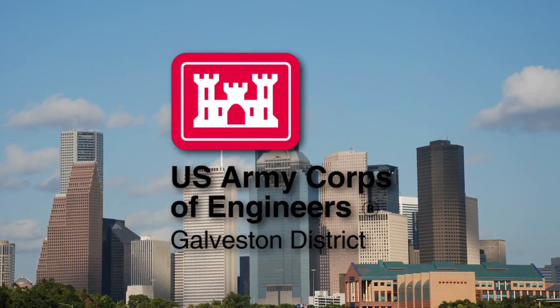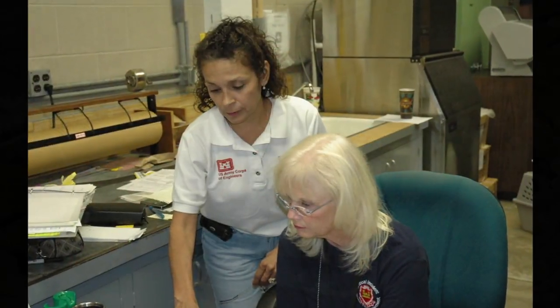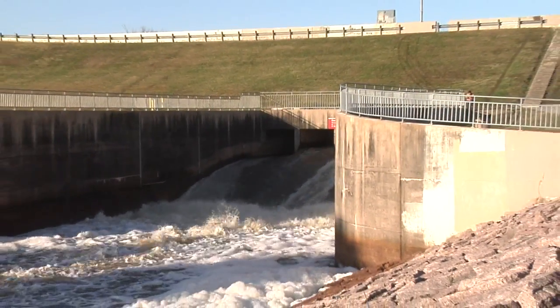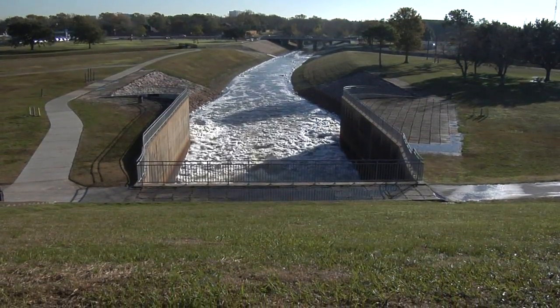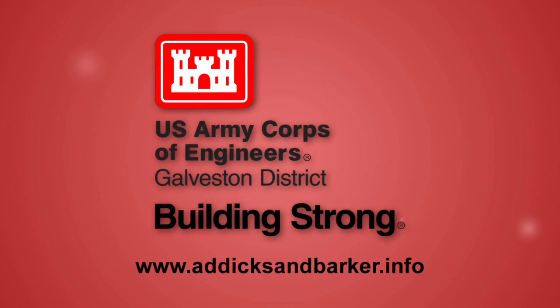The Corps of Engineers has been a part of the greater Houston community for more than a century. Everything we do, every action we take, every mission we accomplish, every project we build is for the good of America's citizens. Addicks and Barker Reservoirs were born out of the devastating floods in the early part of the 20th century, and continue to this day to protect the citizens of Houston. Our commitment to you is to do everything in our power to continue that protection, and to prove our Corps of Engineers motto of Building Strong.